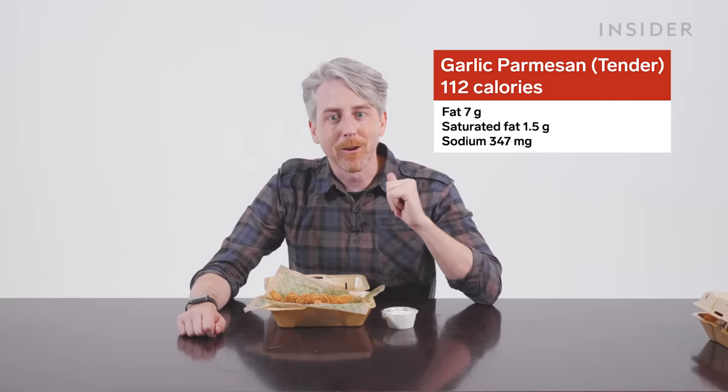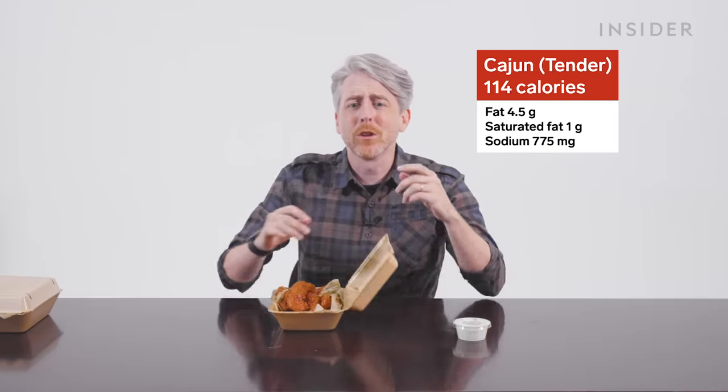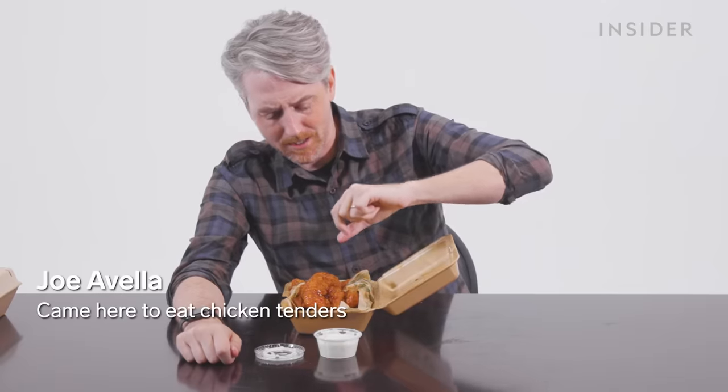The tenders at Wingstop are, as you might expect, more calorific than the wings. The most calorific flavor in the US? Garlic parmesan. The saltiest tender is the Cajun spice tender — 775 milligrams of sodium — and just three of these is your entire daily allowance. I didn't come here to not eat chicken tenders.